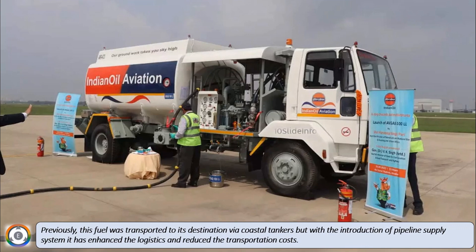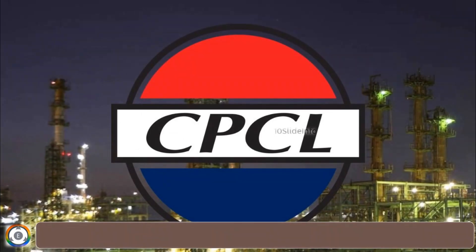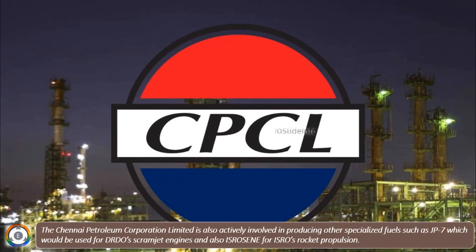Not just the jet propellant 5-grade aviation fuel, Chennai Petroleum Corporation Limited is also actively involved in producing other specialized fuels, such as JP-7 which would be used for DRDO's scramjet engines, and also fuel for ISRO's rocket propulsion.